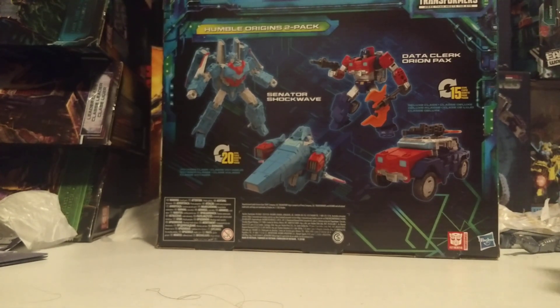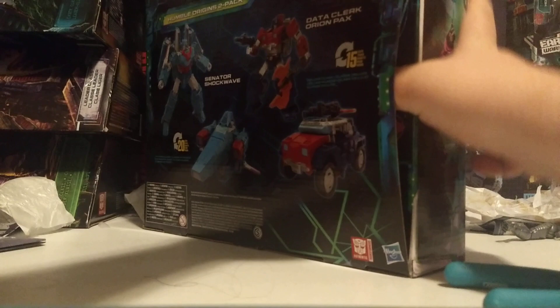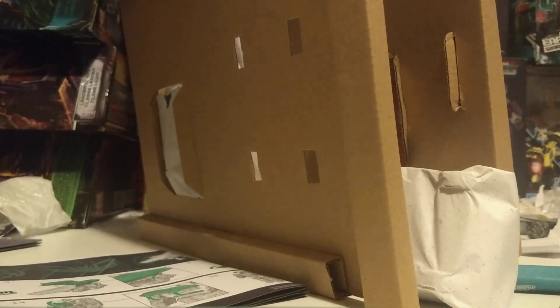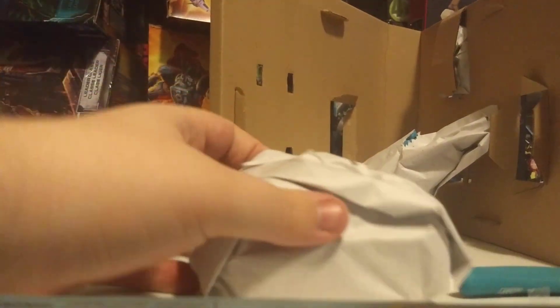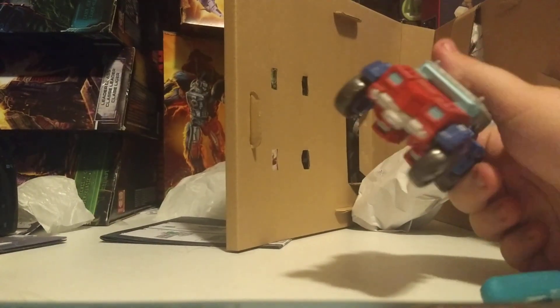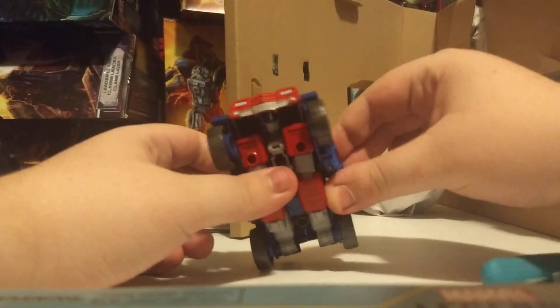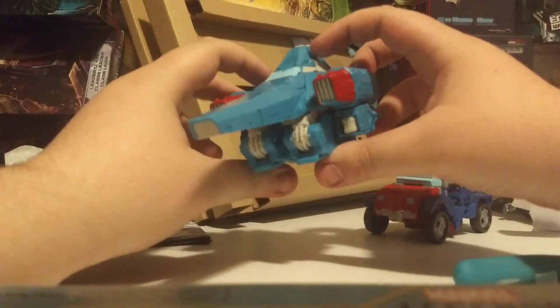Without further ado, let's get these figures out of there. So we move the box to the side — oh, it's got a front little bit, weird. So it's got a front little bit, and then you open it. He's packaged in vehicle mode! What the fuck? I like showing them in robot mode. The other one was packaged in robot mode if you'll remember. So this is Shockwave's alternate mode — it's like a jet thing. It's the Tetrajet mold.